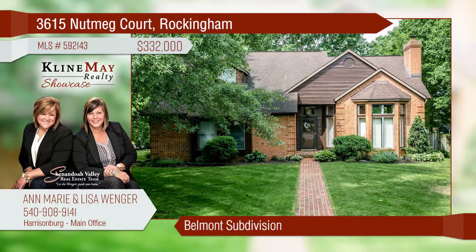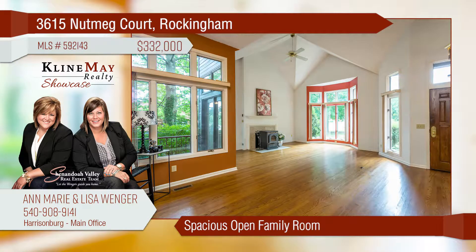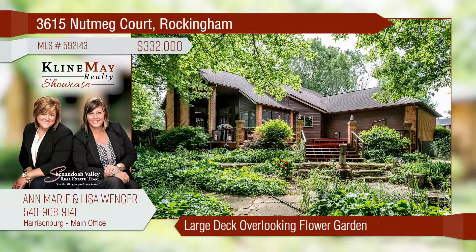You don't want to miss out on this great home located in the wonderful subdivision of Belmont. Step into this galley kitchen and prepare your family a delicious meal. Cathedral ceilings and lots of windows make for a relaxing family room. Enjoy your day relaxing on the spacious deck overlooking beautiful flower gardens and a fish pond.